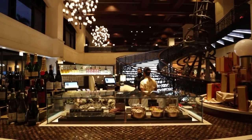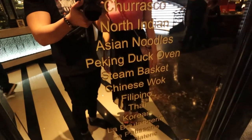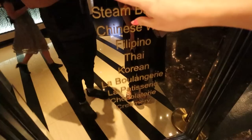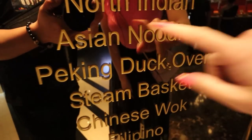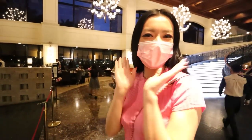At Spiral Buffet there are 21 dining spots. Look at that — from Japanese, French, Asian, Filipino. A Peking duck oven, Asian noodles. This is insane. It doesn't end. Let's go for a little journey. Let's go.